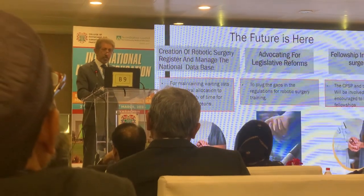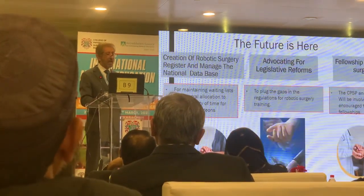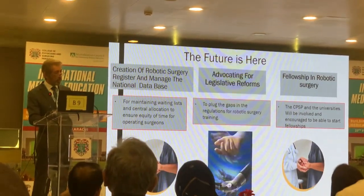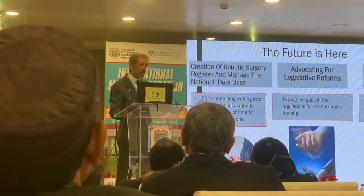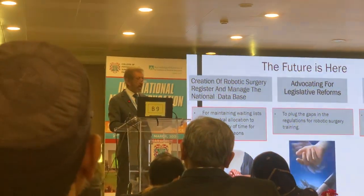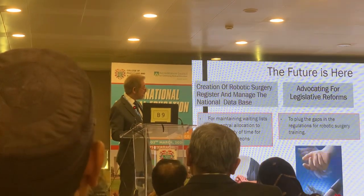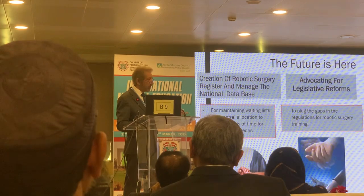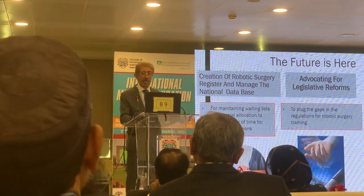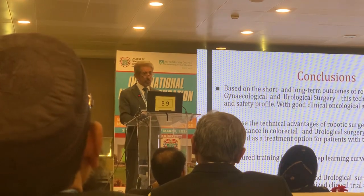I must remind all of you that the future is here and we have to do robotic surgery. A surgery registry has to be made, but this is not a big problem because it is done automatically by the robot. We need certain legislative reforms, and we have already requested the CPSP to ensure this is considered as a fellowship.